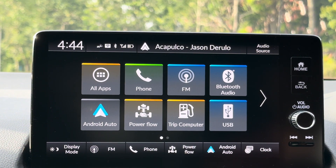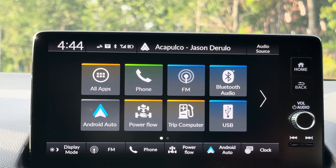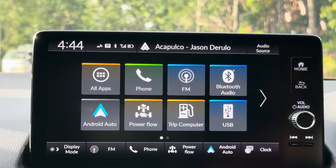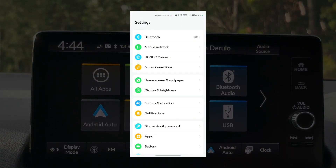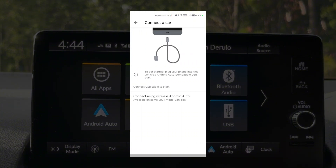Android Auto can be connected using both a USB cable and also wirelessly. This car comes with both wired and wireless, but for this video I'm using wireless Android Auto because it's more easy and convenient. To connect Android Auto for the first time, turn on Bluetooth on your head unit. Then go into your phone settings, click More Settings, then Android Auto, then Connect a Car. You'll see options for USB and wireless — all models after 2021 have wireless Android Auto.